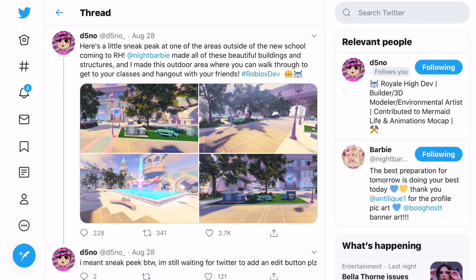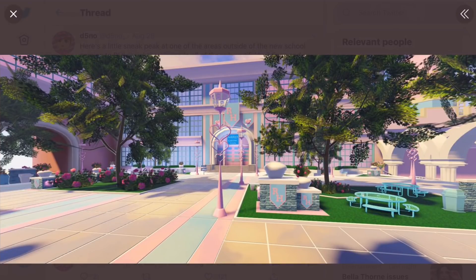First of all, if you look at this tweet by t5no underscore, it says: 'Here's a little sneak peek at one of the areas outside of a new school coming to Royal High.' Night Barbie made all of the beautiful buildings and structures, and t5no made the outdoor area where you can walk through to get to classes and hang out with friends. I also have video footage of the school, not just photos.